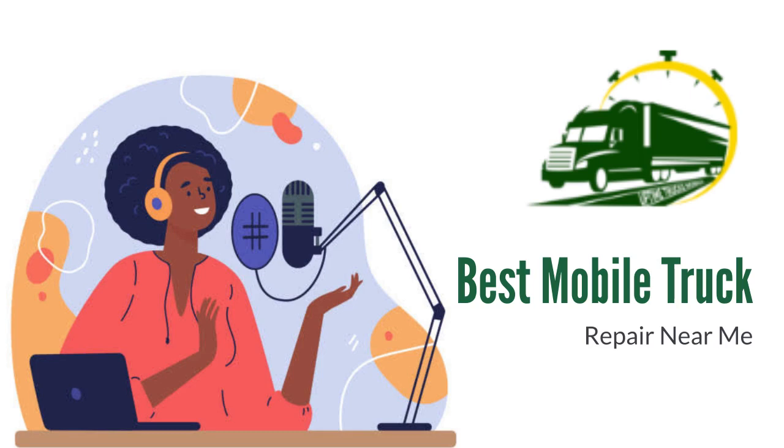For any queries, email them at optimatrucksmobile@gmail.com or visit uptimetrucks.ca to learn more.